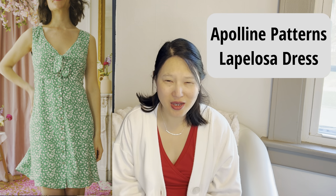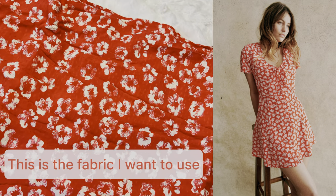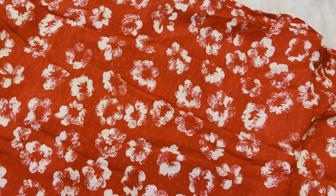The first is Apolline Patterns' La Palosa — a dress pattern I don't own yet — which comes in European sizes 32 to 48. The reason I'm thinking about buying it is because it is extremely similar to a Saison dress that I absolutely love and want to recreate. The Apolline pattern comes with both sleeveless and sleeved options, so I could basically duplicate that Saison dress. The reason I haven't purchased it yet is because I'm pretty sure the instructions are only in French, which makes me a little hesitant, but it is high up on my wish list.